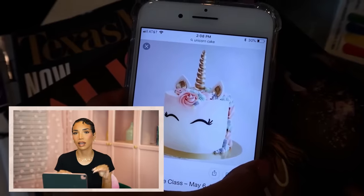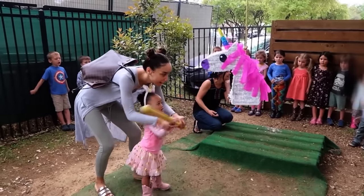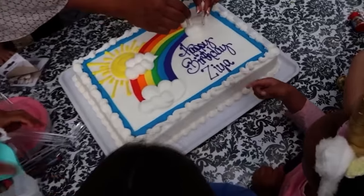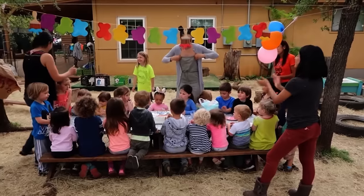Continuing down that simple party route, Ziya's second birthday was a unicorn theme, but we really didn't even have a full party. We kind of just celebrated at home with immediate family, and then we brought a cake and a pinata to her preschool so she could celebrate at school — but that was really it. We didn't really do a real party.